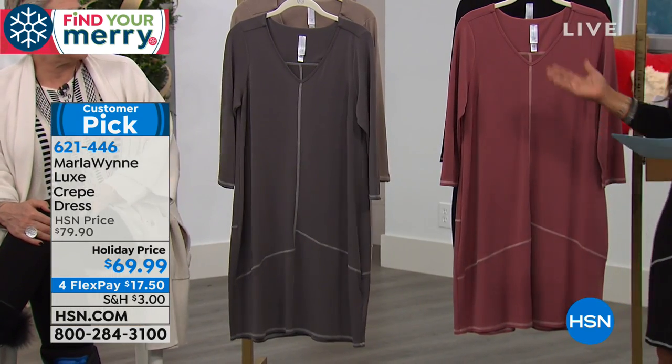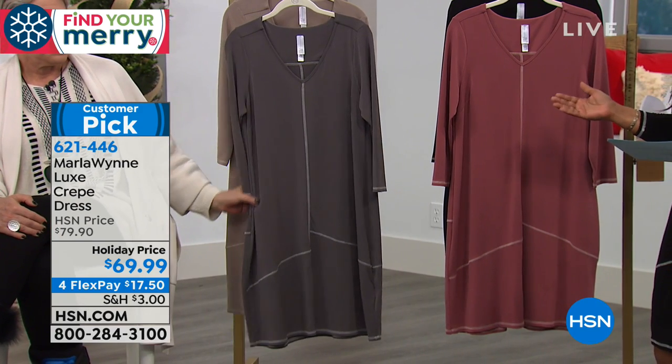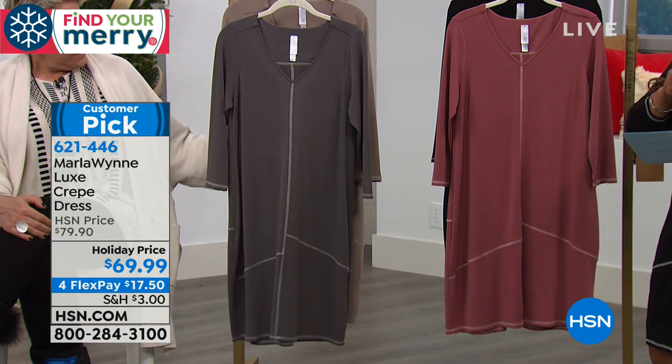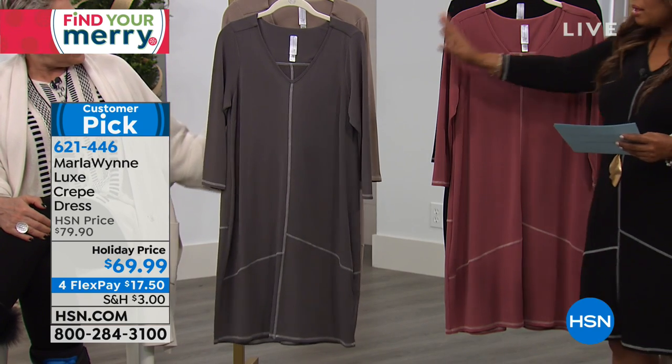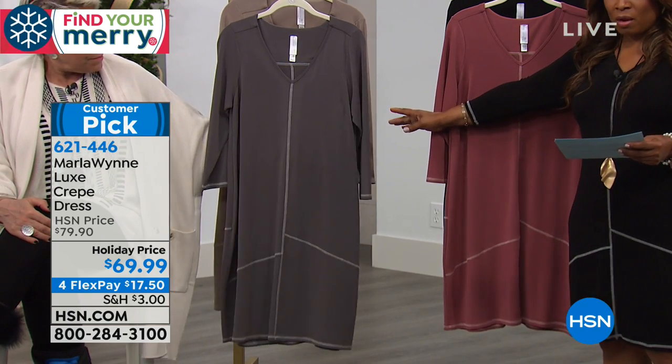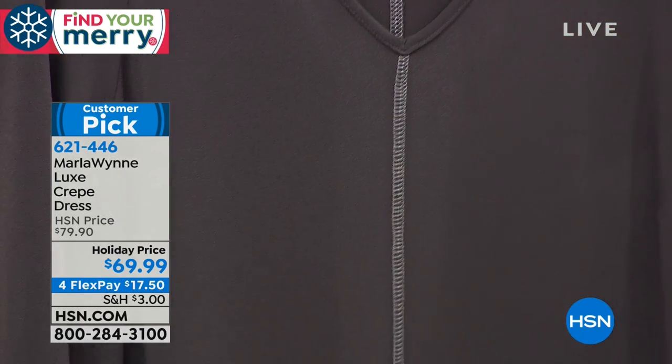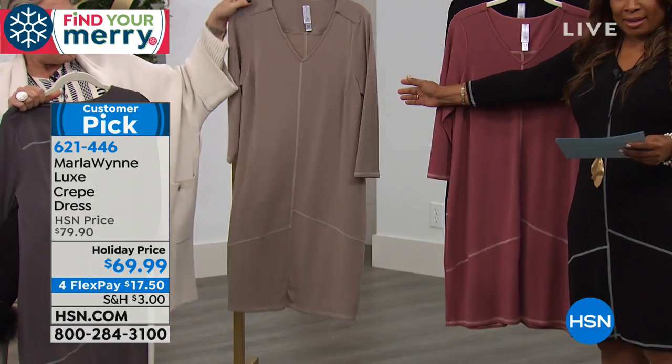But if you love this one, I want to show you all the colors. We'll show you the dot-com version in a couple of moments, but let me go over this offer for you here. We actually have this in the light charcoal and sand.